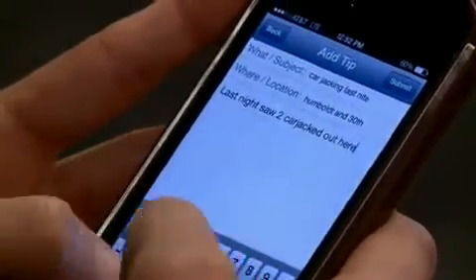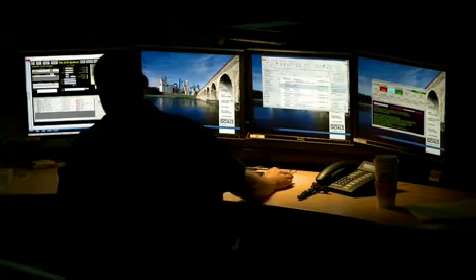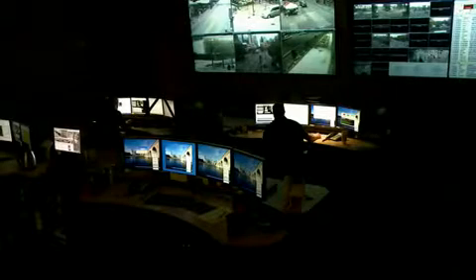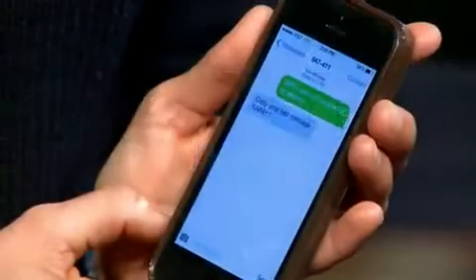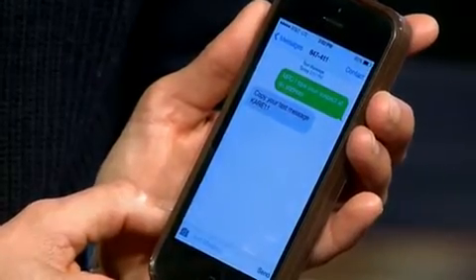It can be anything. Now, after you send that text, you'll get one in response from the Minneapolis Police Department from someone at the Strategic Information Center. It will usually just confirm that they received your tip, or it will ask you follow-up questions if needed.